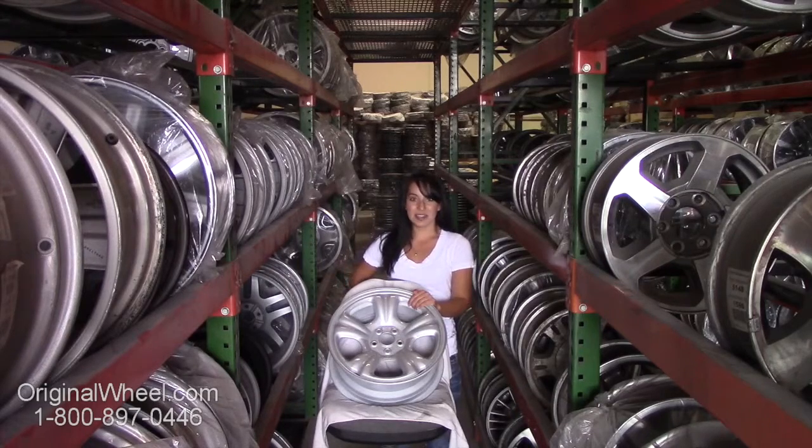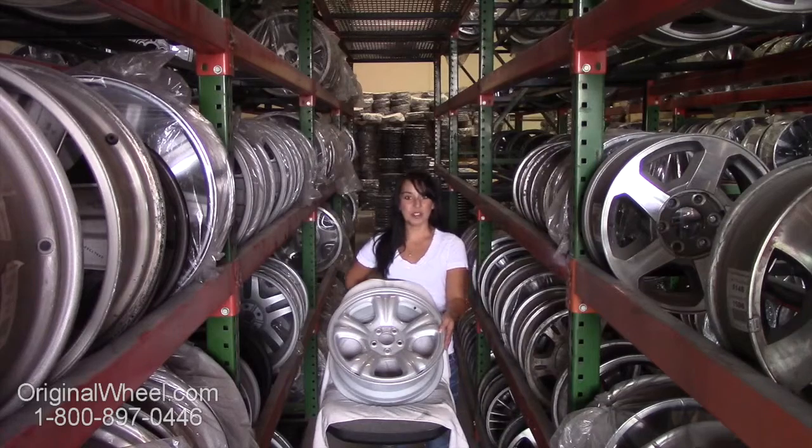From there, you can browse our entire inventory of wheels and rims. Here's an example of one of our Subaru wheels. As you can see, it's not a Subaru Baja wheel, but it's in great condition.